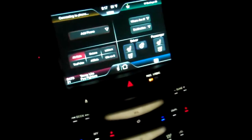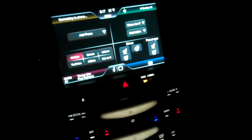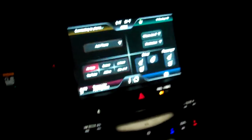Hey guys, it's Nick, or Insap, from Fordinsidenews.com. I am inside a 2011 Lincoln MKX all-wheel drive, fully loaded, pre-production car, so take that as it may be. I am going to do several videos featuring my Lincoln Touch and all of the new technological features in the MKX.